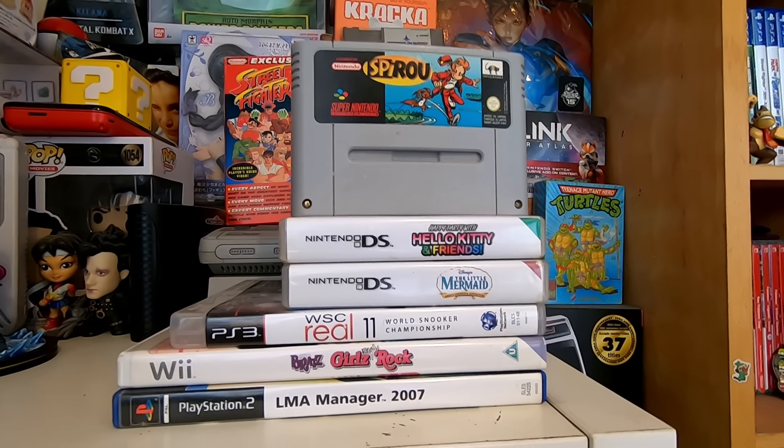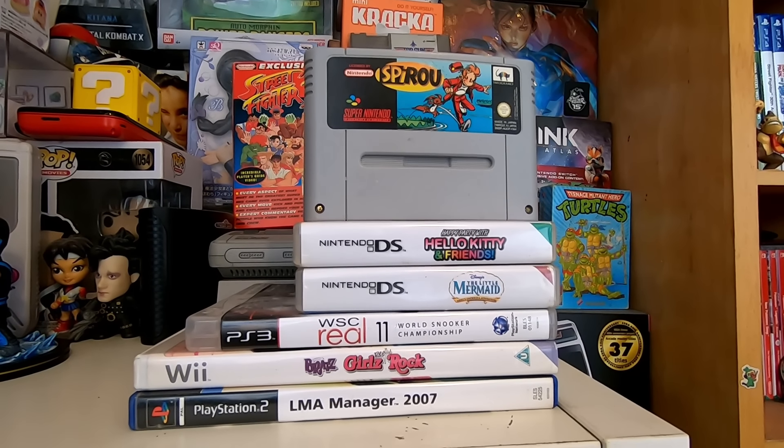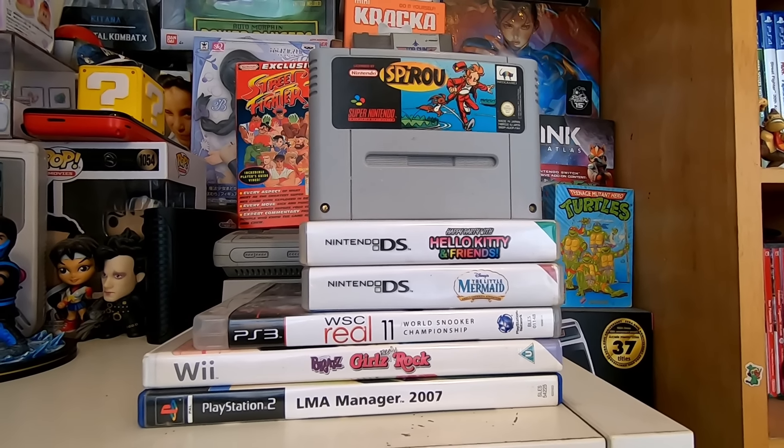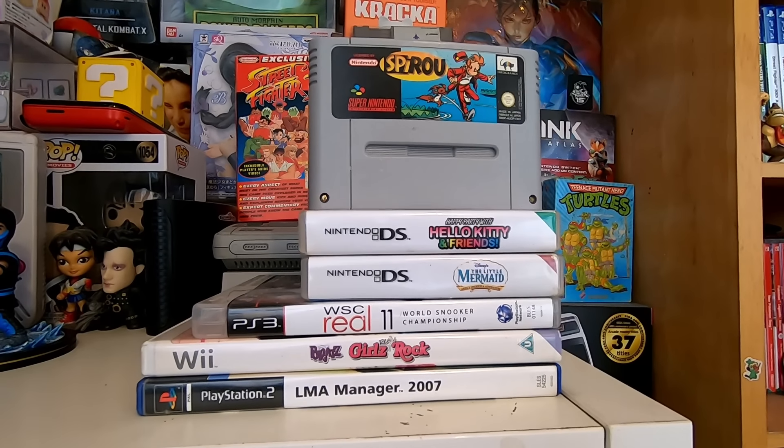So we should be getting roughly between £25 and £30 for this lot, for about a £10 investment. We're going to take it down to CEX and have a look around to see if we can get anything cool. We're also going to stop off at Game and the local game shop to see if we can add to the pickups, and I'll see you when I get back.